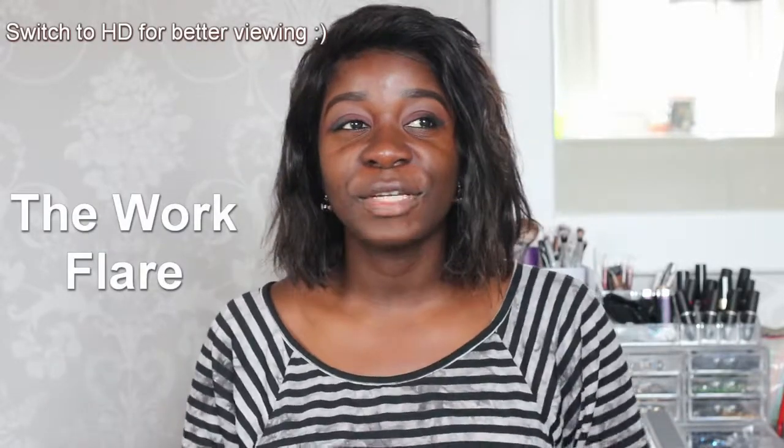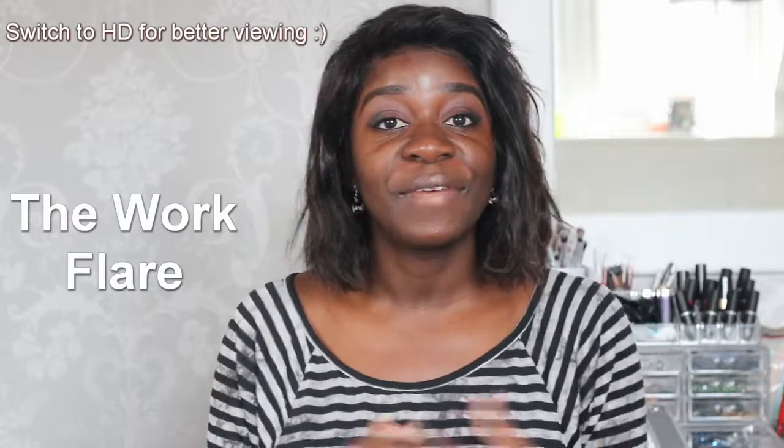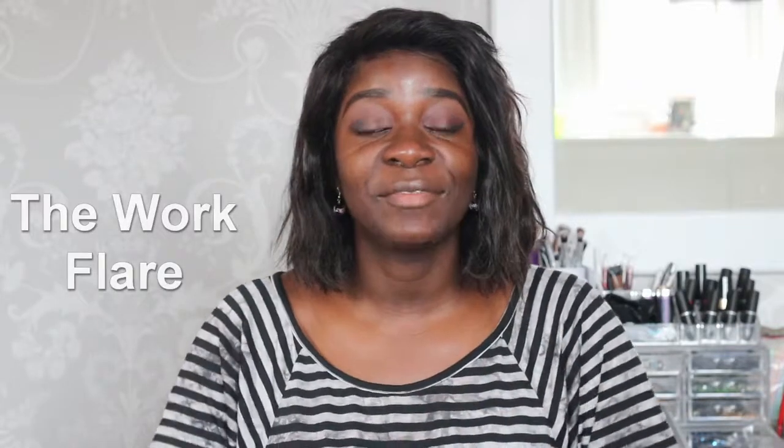Hello everyone and welcome to my channel. Today I have a sort of first impression slash review of the Fenty Beauty haul — obviously that's what everyone's been talking about. Rihanna launched her beauty line, I think it was on Friday, at least in Harvey Nichols here in the UK. I actually went to the store and bought a few things, and I just basically wanted to show you what I got.